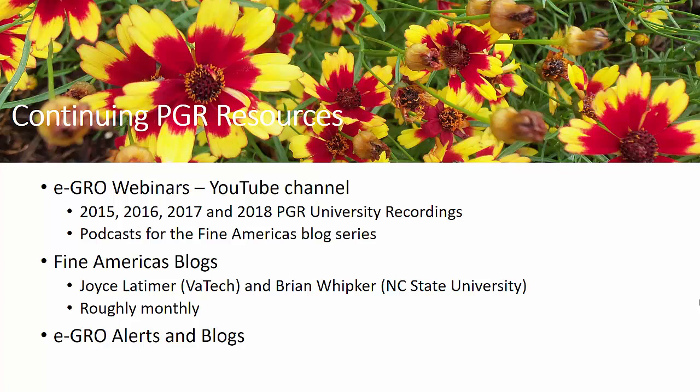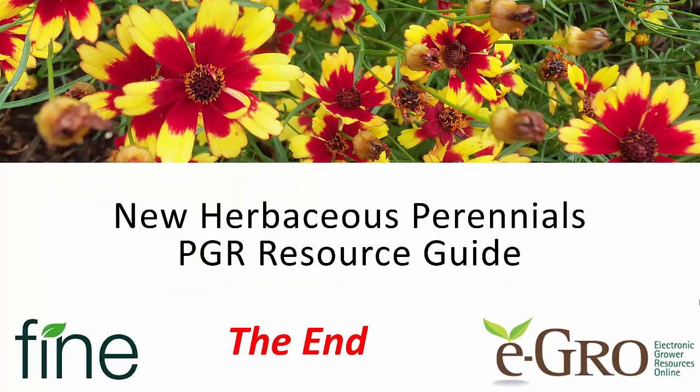In addition, you can find information on PGRs and any concerns about PGRs in our eGrow alerts and blogs. So we have a lot of resources for you on PGRs, including the new perennials PGR guide. Have a great day.